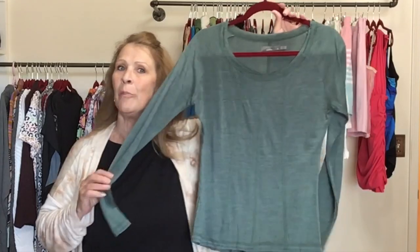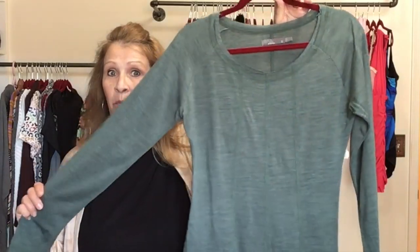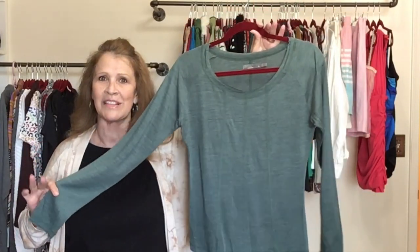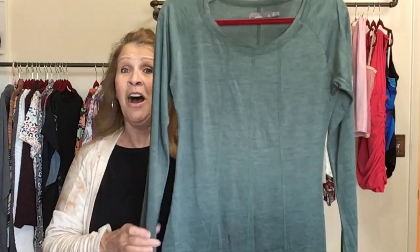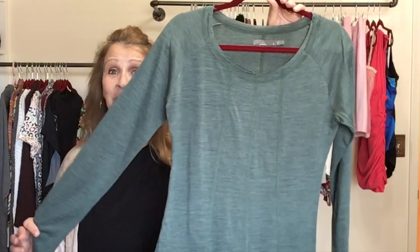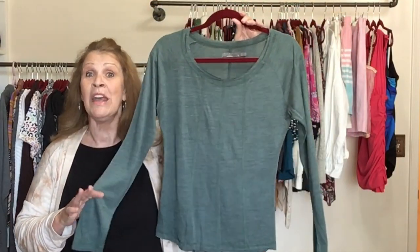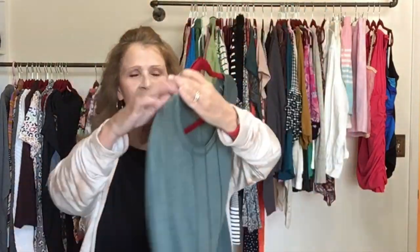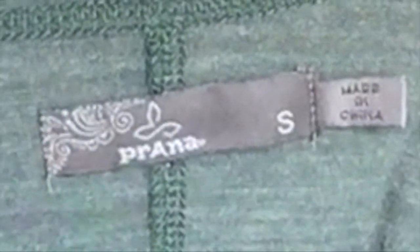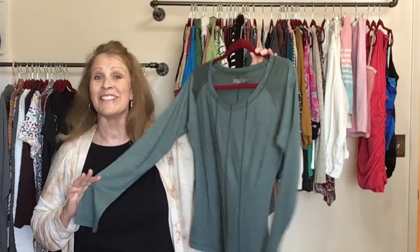I did bring home a couple Prana pieces, probably from the same donor because they're both similar base layers. This is an outdoor brand sold at REI. It used to do really well for me and through the summer there was a big slowdown, but it's picking up now. This one is called the Crisa top — a wool blend base layer in a beautiful dusty teal green, size small.